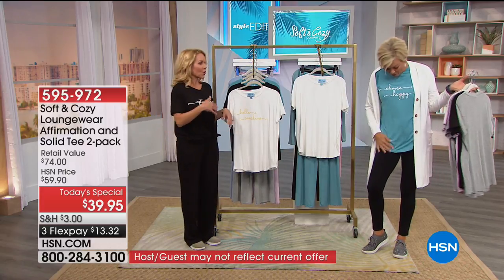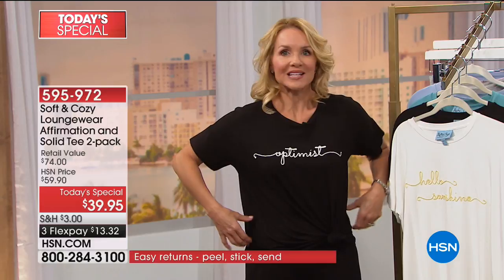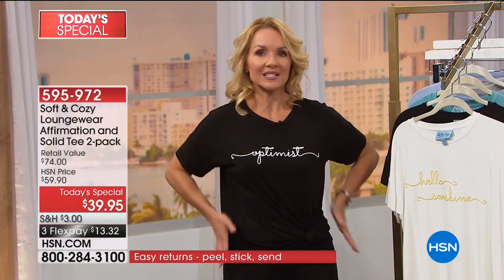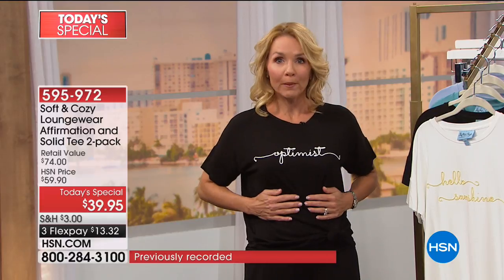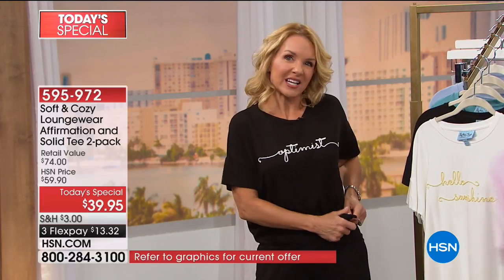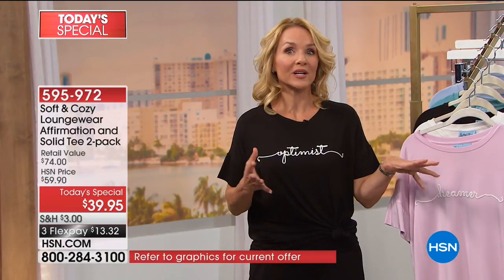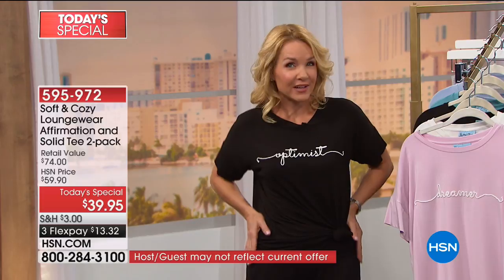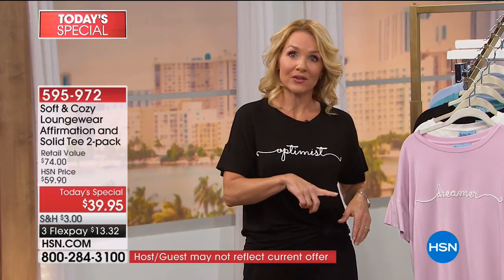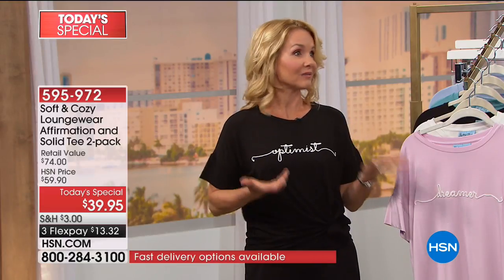I always wear a small or extra small. This is actually a small. It is made to be a generous fit — they wanted three to four inches between your body and the fabric because it's supposed to be nice and loungy and comfy. So I just tied mine to the side. If you want more of a fitted feel, you could go down a size, or stay true to size. I'm 5'2" and wear a small.